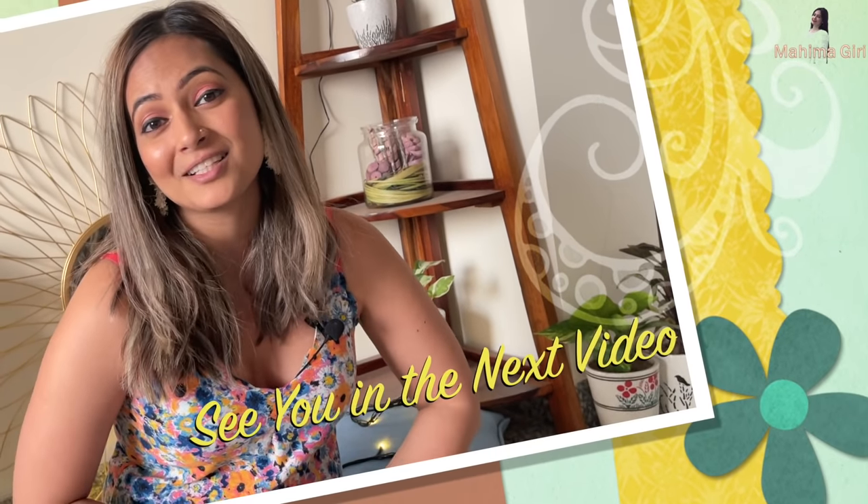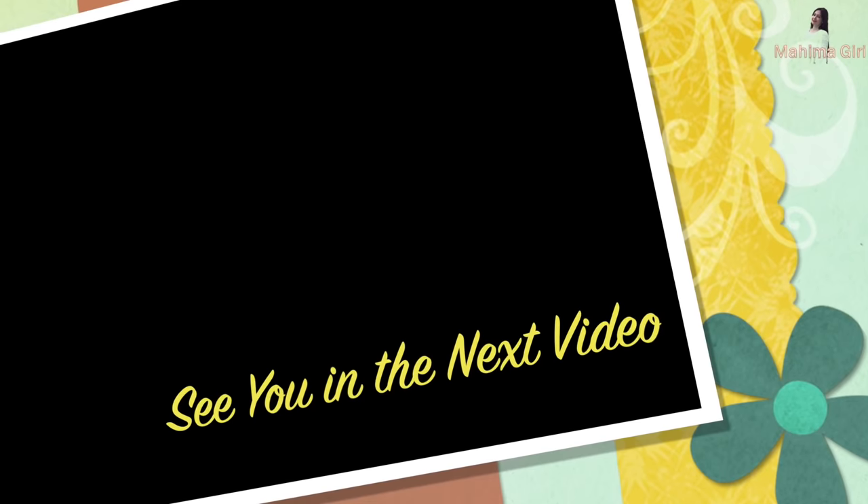So this was all from my side, guys. This is what I've learned over the years and I wanted to share it with you. I hope you liked it. Let me know in the comment section below how this video was — I'll be more than happy to create more videos on such topics. Just let me know in the comments. Thank you!